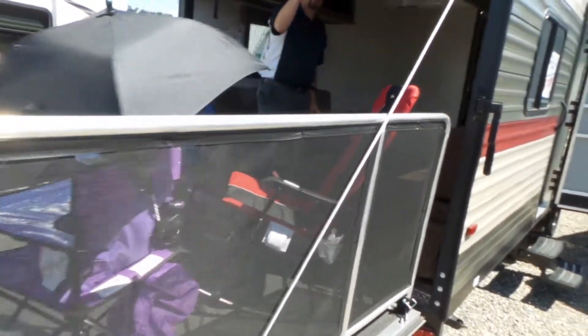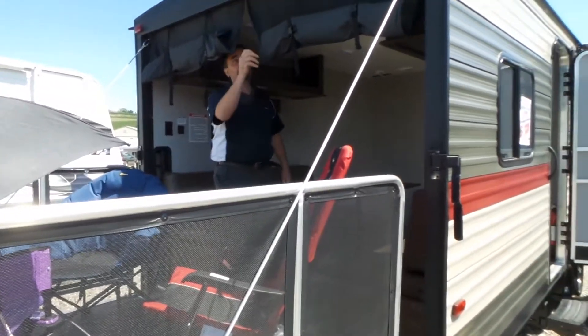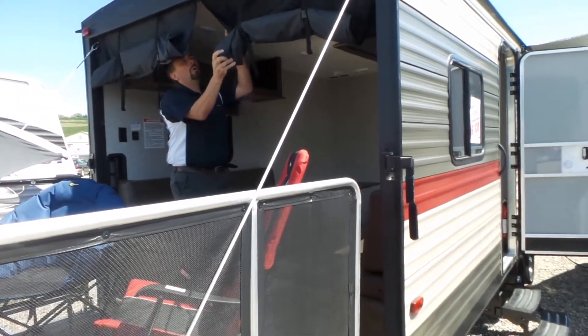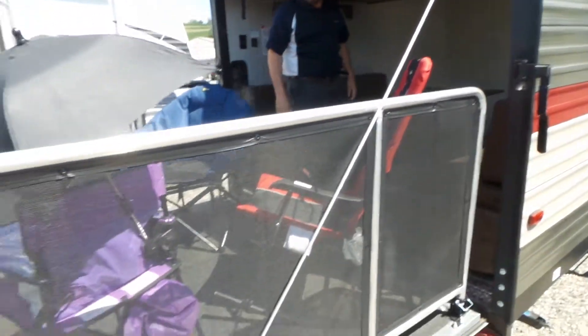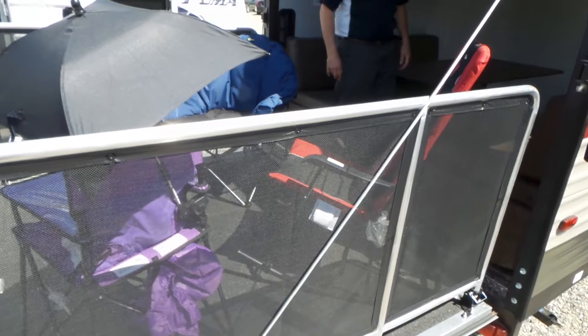Going to the back of the unit, we've got curtains for shading. They come all the way down and have a bug screen on them. You've got your rear deck when you're parked, so you can entertain as many people as you'd like.